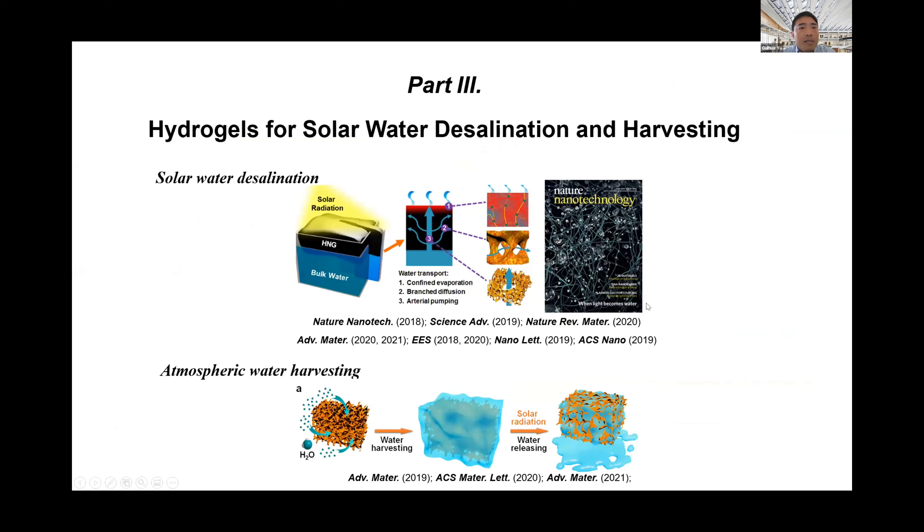In the final section, I'll quickly showcase applications in water-related areas. We have been exploring these multifunctional gels for solar desalination and atmospheric water harvesting. Given time limits, I'll focus on the solar water desalination part.